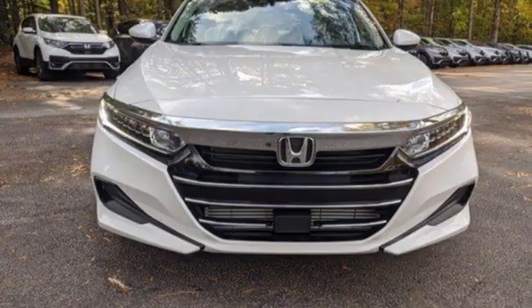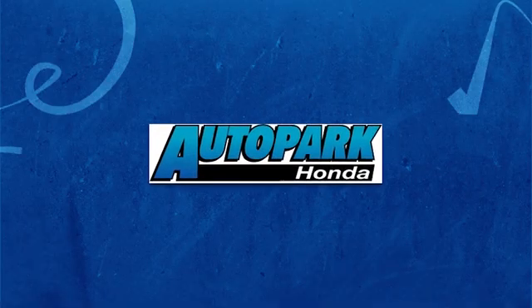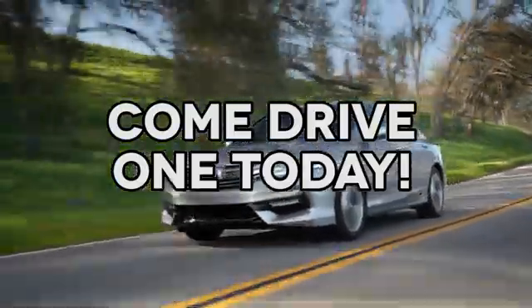Honda has a world-renowned reputation for reliability. Take it for a test drive today. At AutoPark Honda, we have hundreds of new and pre-owned Hondas to choose from. Come drive one today.